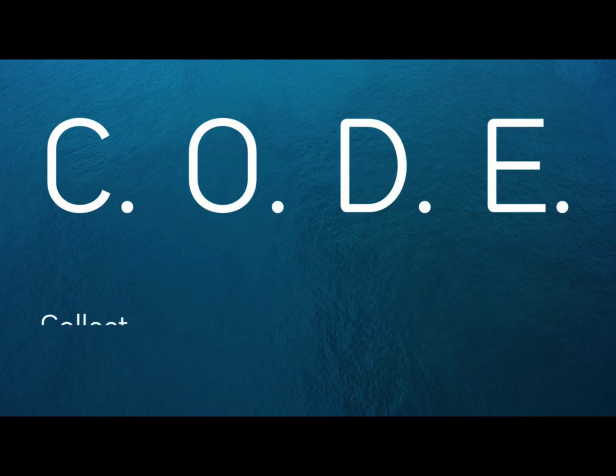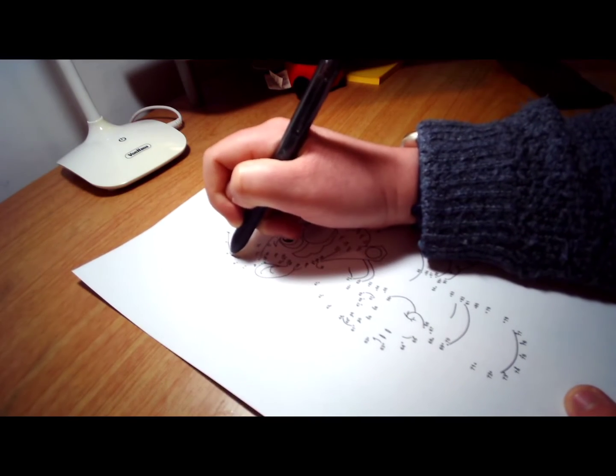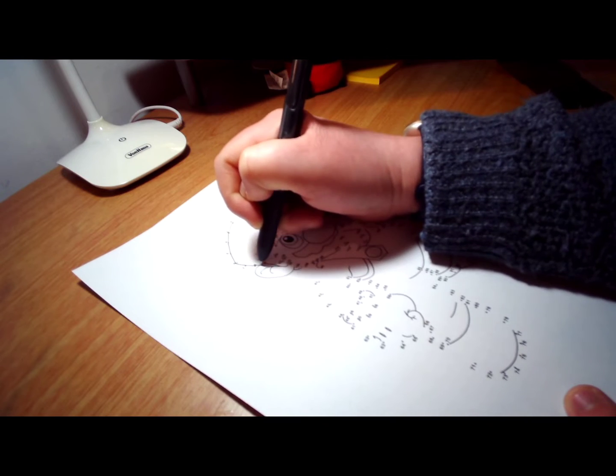CODE stands for Collect, Organise, Distil, Express. Having all of this stuff well organised will actually help with having ideas too, because our first brains are excellent at recognising patterns and joining up all of the dots. The more dots we have, the more our brain is able to join them up, recognise patterns, and create new ways of looking at things.